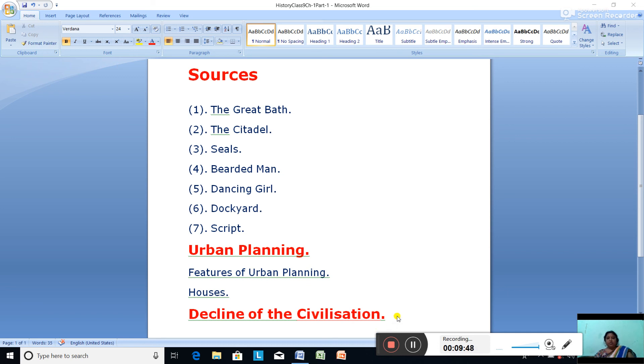So this concludes our revision. We studied the Great Bath, the citadel, seals, bearded man, dancing girl, dockyard, and script. Then we covered urban planning — including features of town planning and houses — and finally how such a great civilization declined. Please learn these topics.